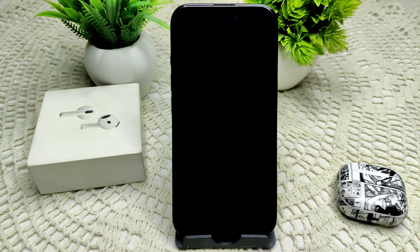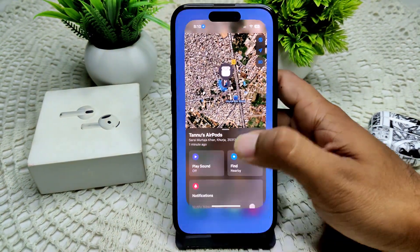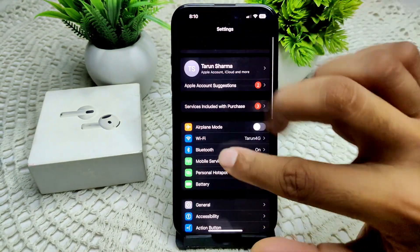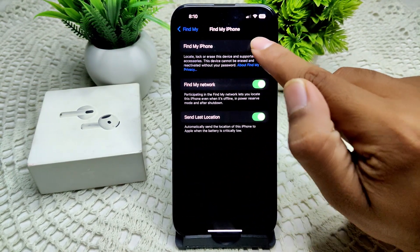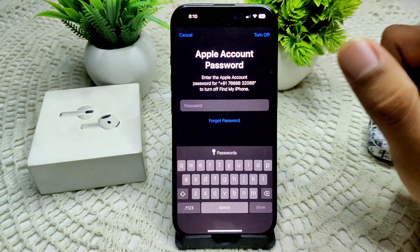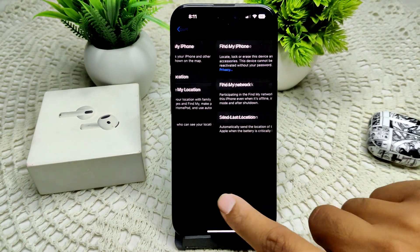First of all, we have to ensure Find My is enabled on your device. Go into Settings, tap on your Apple account, then tap on Find My. Check if it is on or not. If it's not, we have to turn it on. It will ask for your password — go ahead and enter it. That's how you can check and enable Find My.